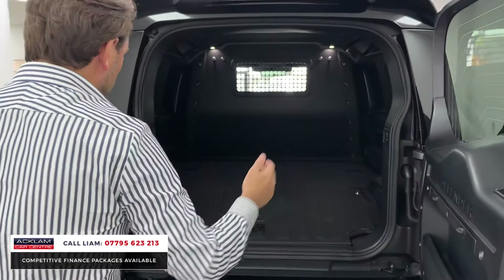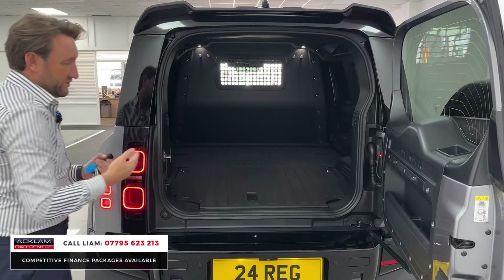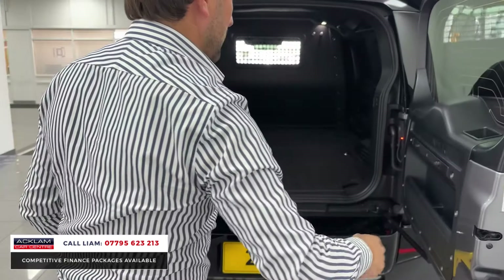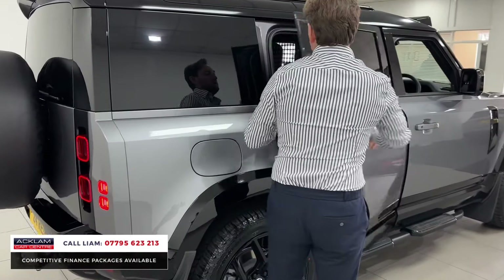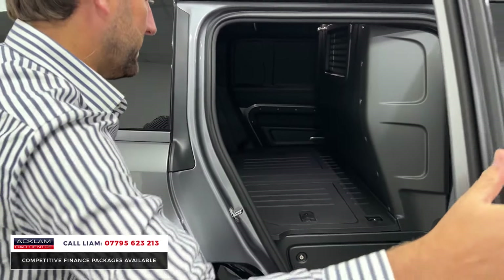You've then got all the load space in the back. Then there's a big one — electric deployable tow bar, which on a commercial, customers absolutely love. Look at that — massive. You've also got the side access. With it being a 110, you've got the two rear doors, so you've got access from the side as well if you're putting things in and out.